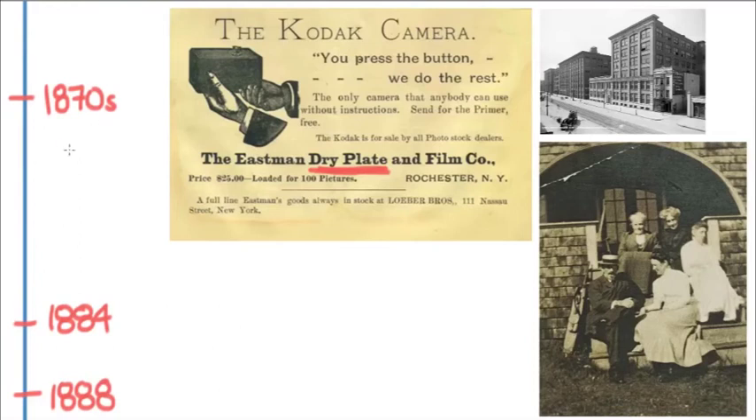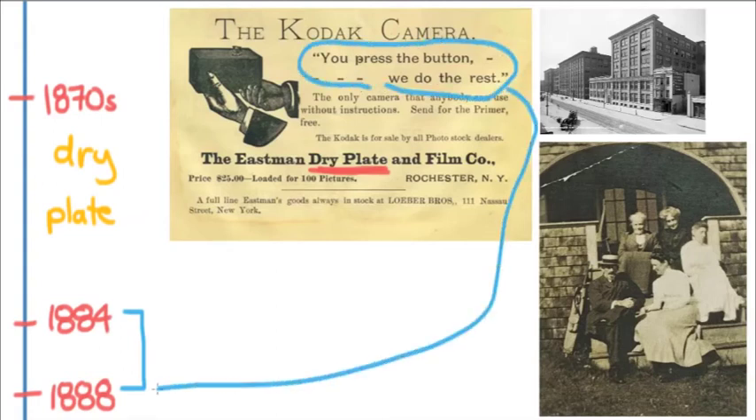In the 1880s, Kodak made some big steps and really forever changed photography. In 1884, George Eastman developed a dry gel on paper — basically the predecessor to the film we would use 50 years later. In 1888, they came out with the slogan 'You press the button and we do the rest,' sending cameras to customers with a hundred photos loaded. The customer could take as many photos as they wanted, send the camera to the Kodak factory, and get the developed photos back.